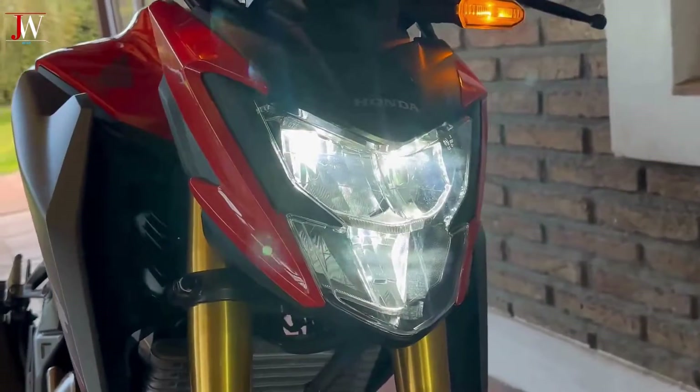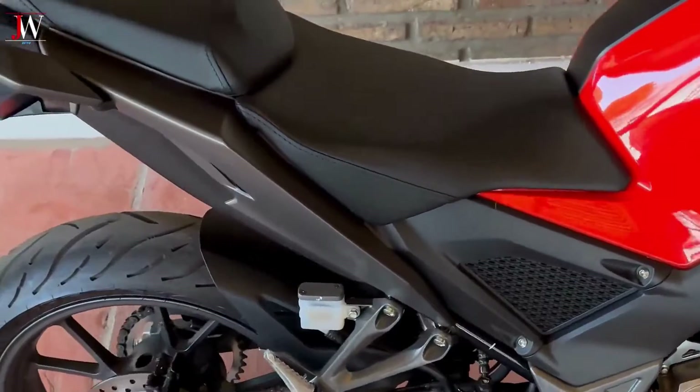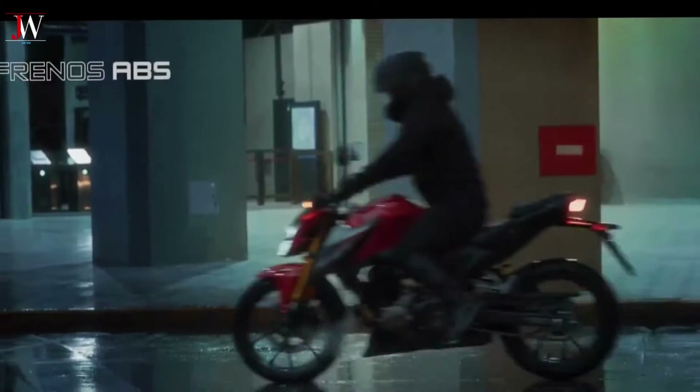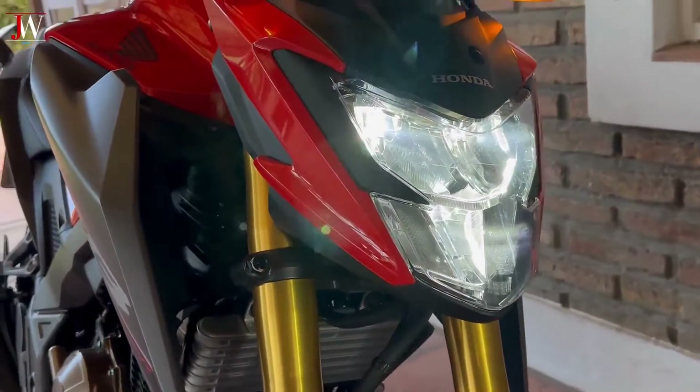The bike features inverted front forks and a preload adjustable rear monoshock, 17-inch alloy wheels, ABS disc brakes, modern styling with angular bodywork and LED headlights, a digital instrument cluster, and mobile phone connectivity.